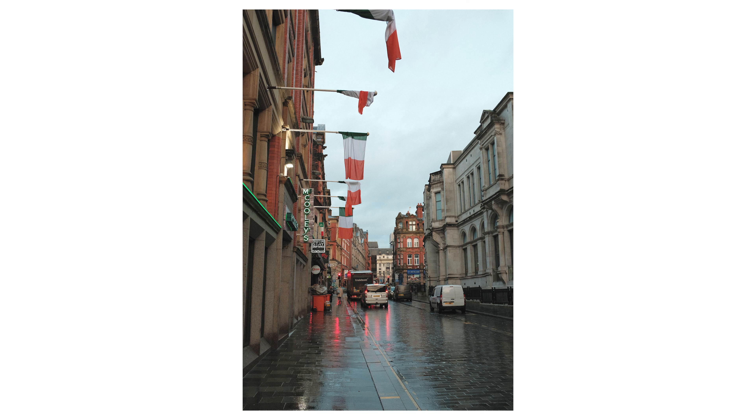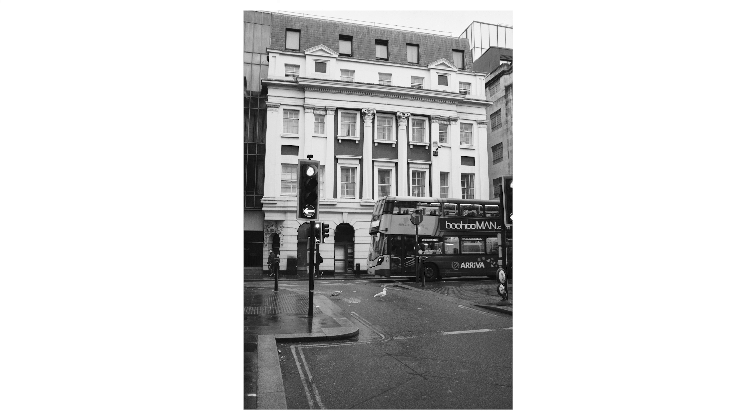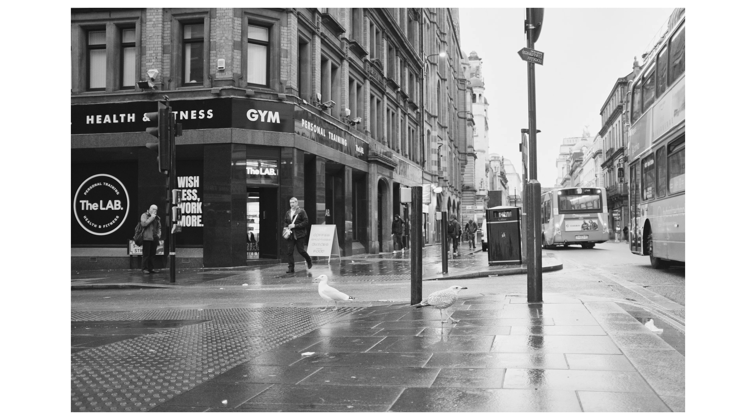I arrived in Liverpool very late at night, so my exploration began the next morning. I left my apartment already with the Fuji camera around my neck and started taking pictures. I like taking street photos after it rains because the water on the roads gives a nice shine that makes the images stand out more. I think one of the best conditions for street photography is overcast, after it rains.